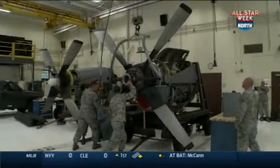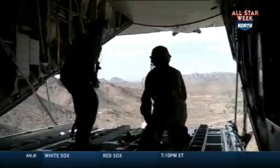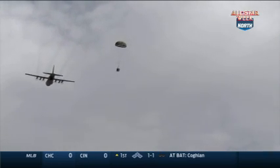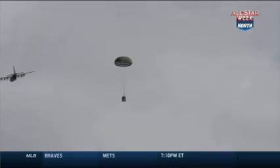Right now we have about 130 airmen deployed. A large portion of that is part of our aviation package — the aircrew and the maintainers that maintain those airplanes. They're deployed over into the Persian Gulf area, doing transportation of equipment and personnel in that region. We also have a group of security forces in that same region, primarily charged with protecting the base and the aviation assets, the airplanes at that base.